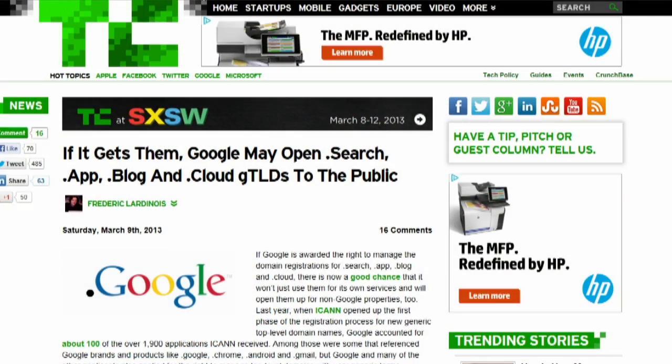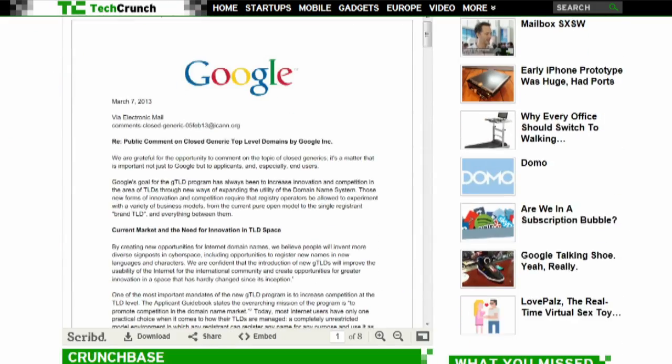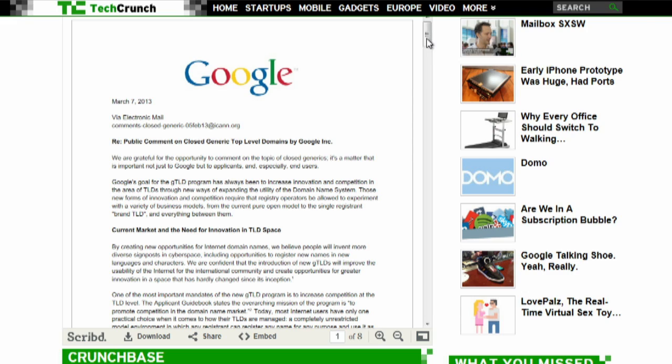Google VP and CIO Ben Freed filed a comment with ICANN justifying allowing top-level domains to be registered privately in a restricted fashion, noting that most people never go to non-.com TLDs. Interestingly, Barnes & Noble — who's making a big stink about Amazon getting .book — actually owns book.com. Most generic .com domains don't end up being that big an advantage anyway.